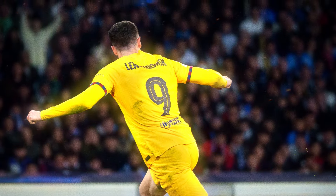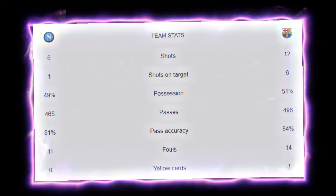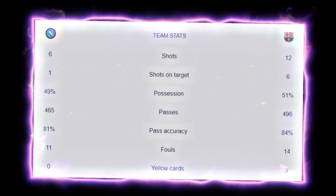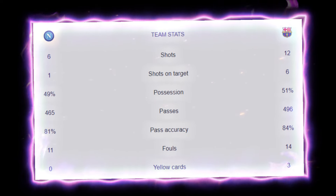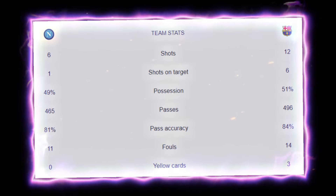Now let's take a look at the match stats. Napoli took a total of 6 shots, with only one on target. Barcelona took a total of 12 shots, with 6 on target. Napoli had 49% possession while Barcelona had 51%. Napoli committed 11 fouls while Barcelona gave away 14 fouls and received 3 yellow cards.